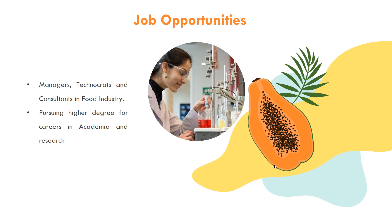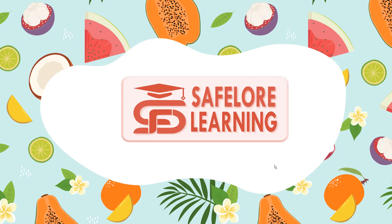Also covered are Dairy Technology courses and Agricultural courses related to food. You can learn more through the other videos on our channel. God bless your career. Please subscribe to our channel.